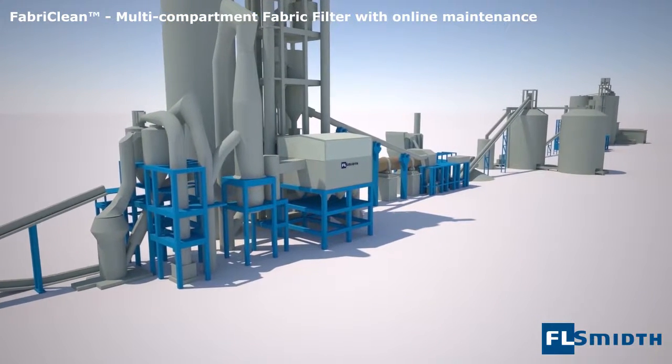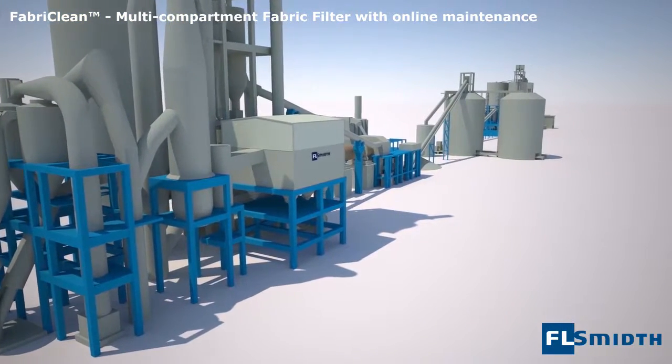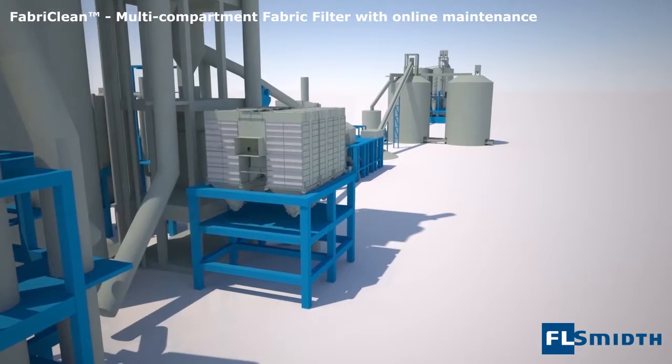FL Smith is continuously developing filter solutions offering technological advantages. Extensive research and development efforts focus on how to create optimal gas and dust distribution.